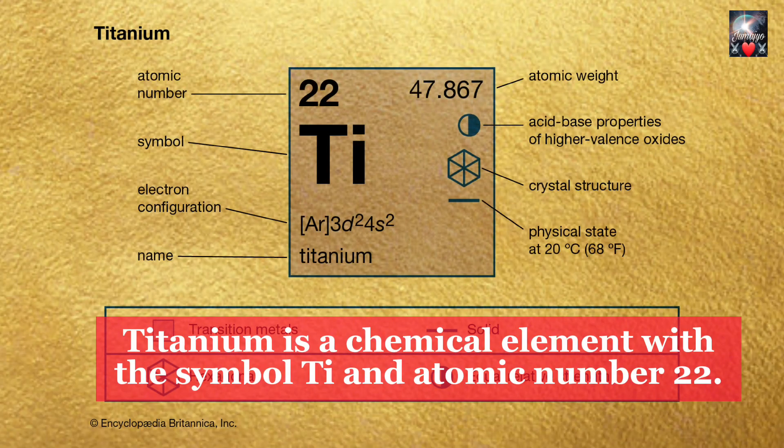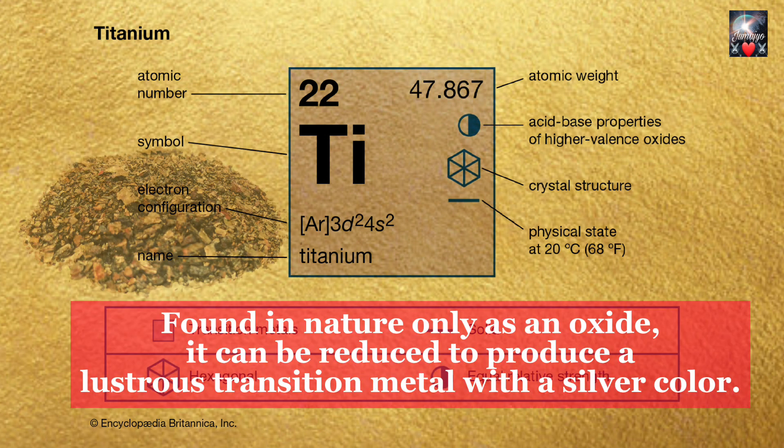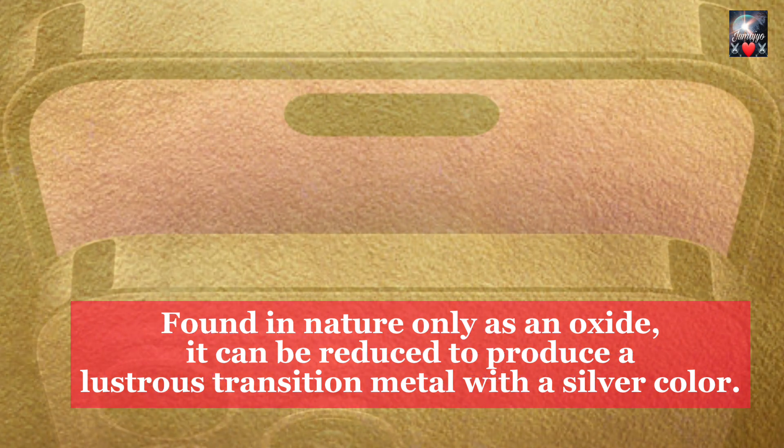Titanium is a chemical element with the symbol Ti and atomic number 22. Found in nature only as an oxide, it can be reduced to produce a lustrous transition metal with a silver color.